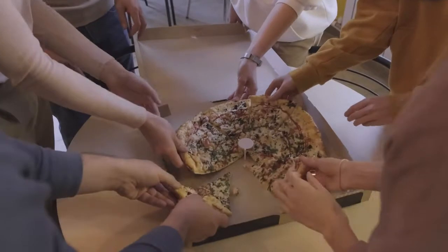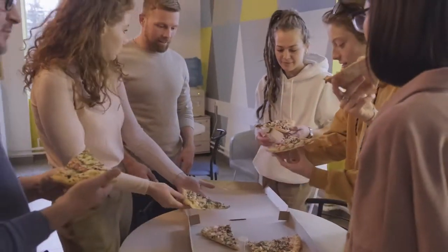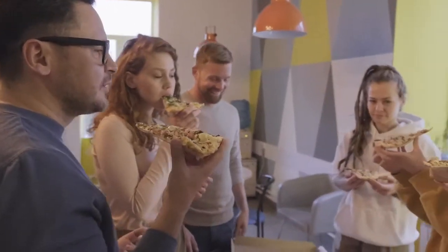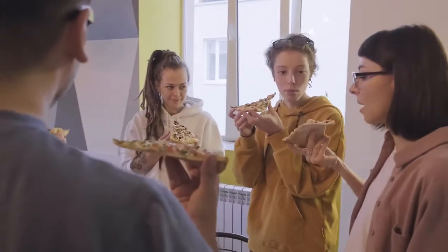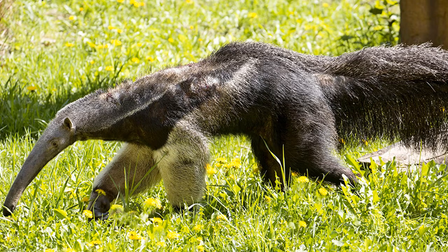What would it be like if you were named after what you eat most of the time? What would your name be — would you be a pizza eater? How about a chicken nugget eater? We're sure there would be some peanut butter and jelly eaters out there too. Anteaters, sometimes called ant bears, are four species of mammals from the suborder Vermilingua.